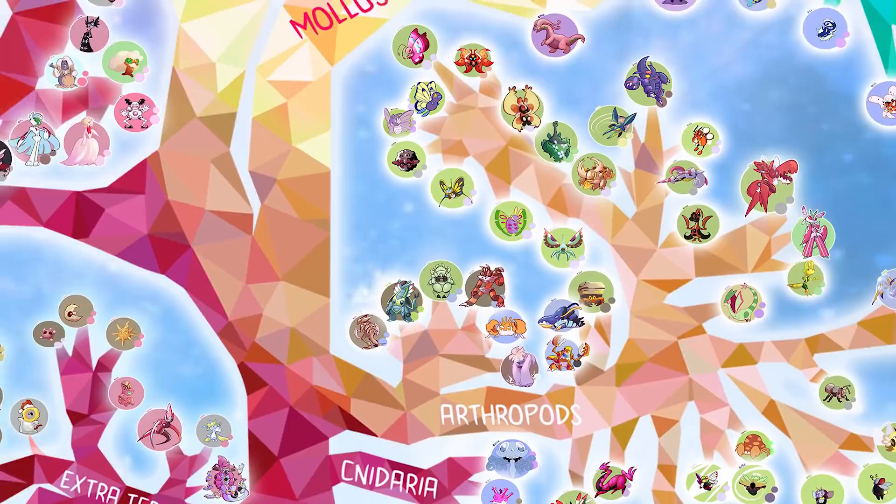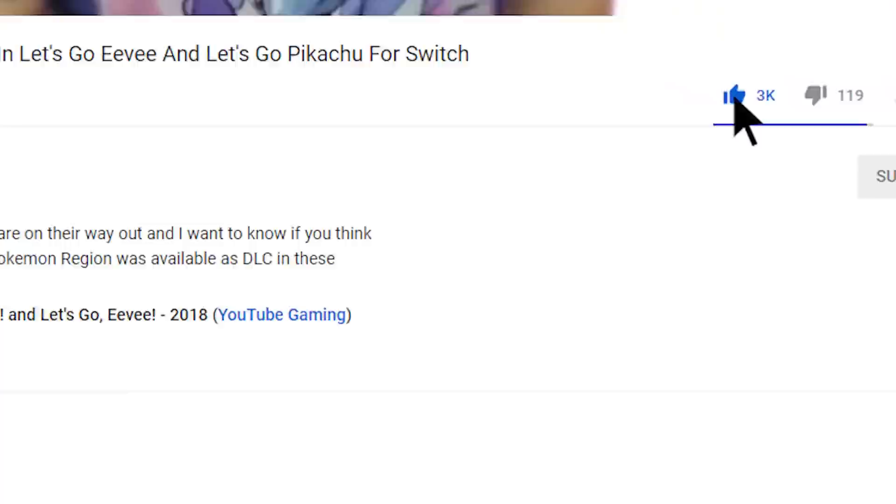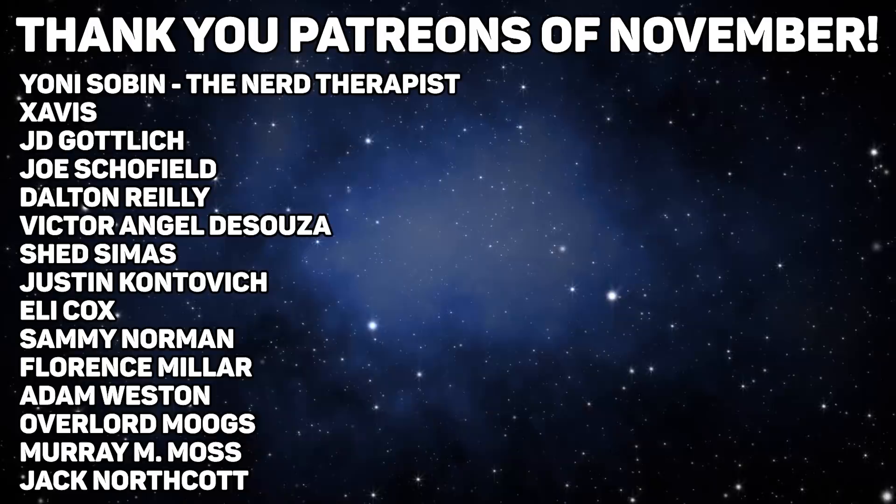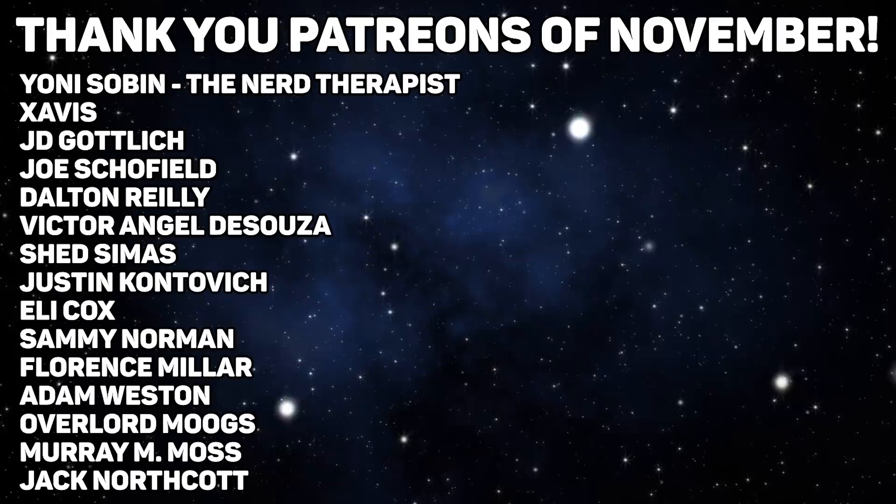Let me know what you think about this video in the comments, and of course, stay high Pokemon Masters. A massive shout out goes to my incredible patrons, many of whom you can see on screen now — most of all to the big patrons of the month, Yoni Sobin and Xavius. If you want to find out how you can support the channel, please check out the links to Patreon in the description below and get some of those sweet perks. Thank you.